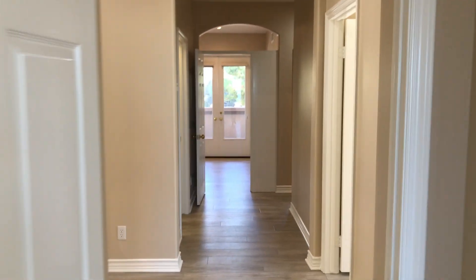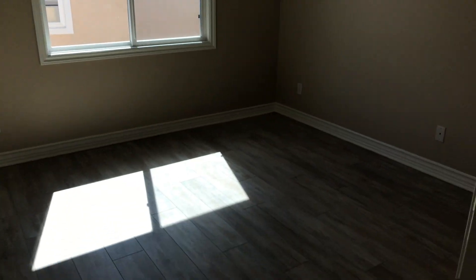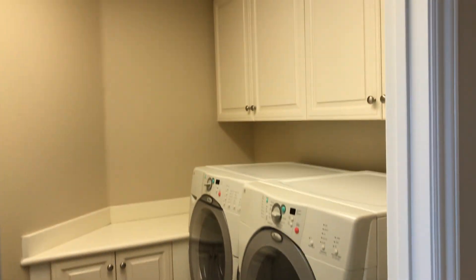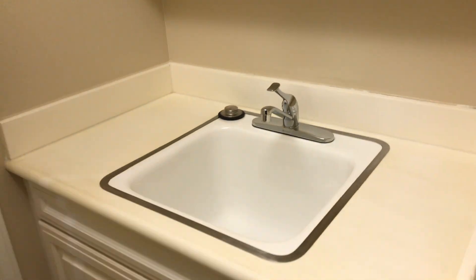I'll go ahead and take you to the second bedroom upstairs. Freshly painted walls all the way throughout the interior of the house, and you have your closet. And then just across the hall, you do have the laundry room, which also has a sink inside just behind this door. A lot of good storage here.